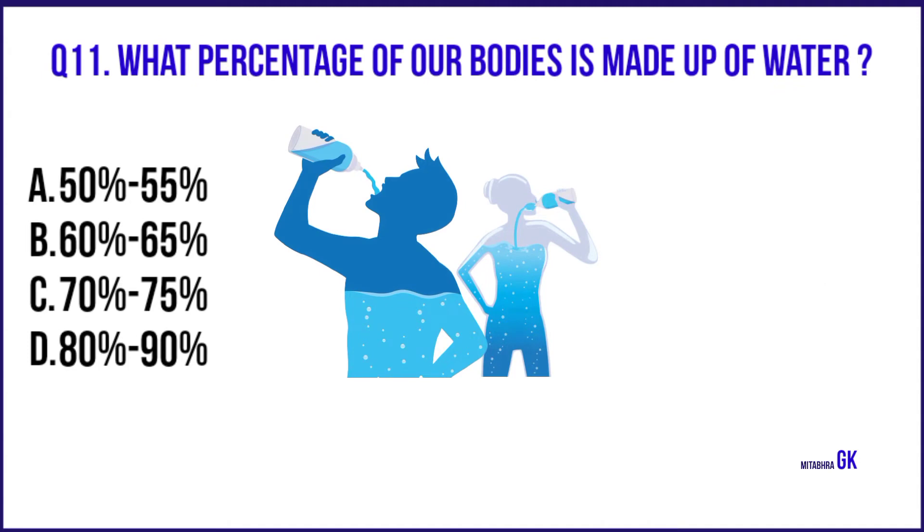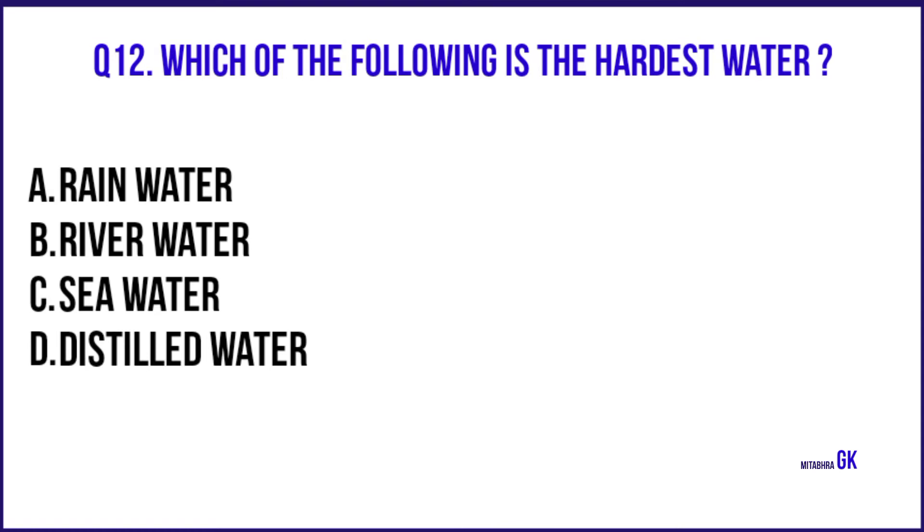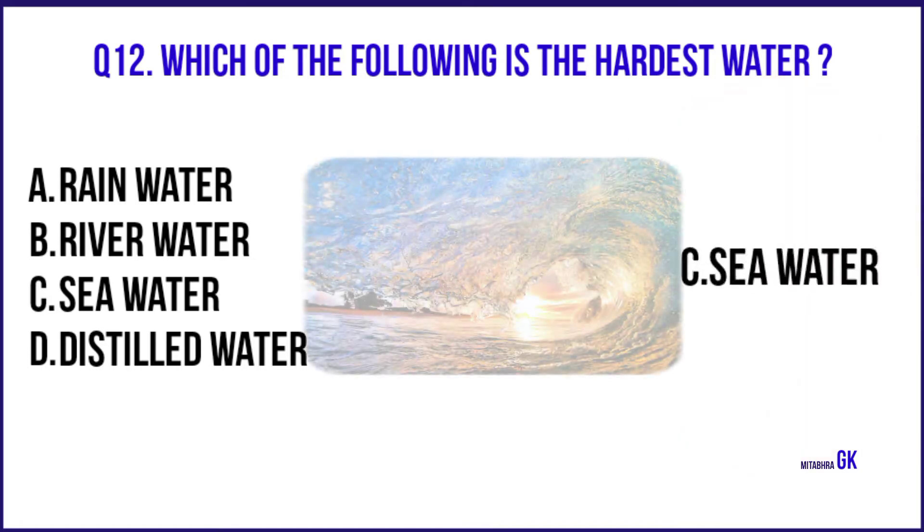What percentage of our bodies is made up of water? 60-65%. Which of the following is the hardest water? Sea water.